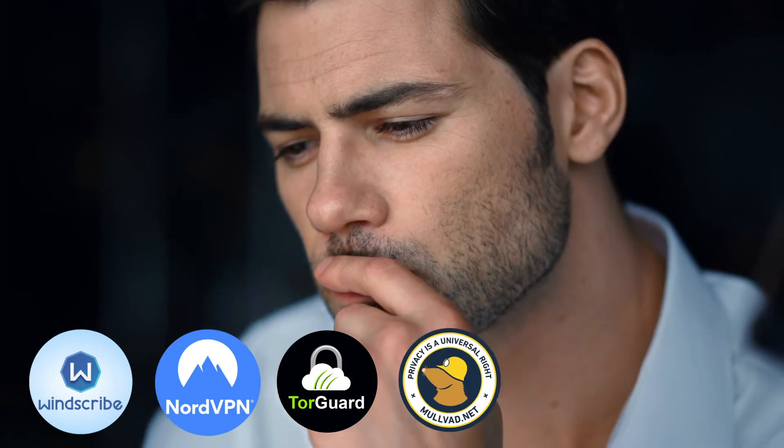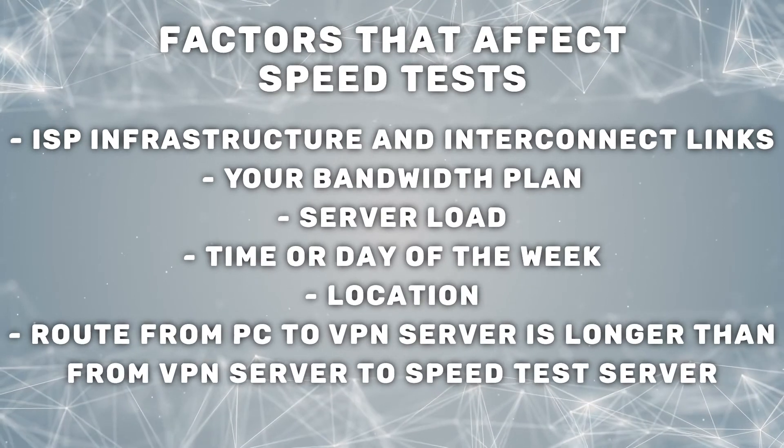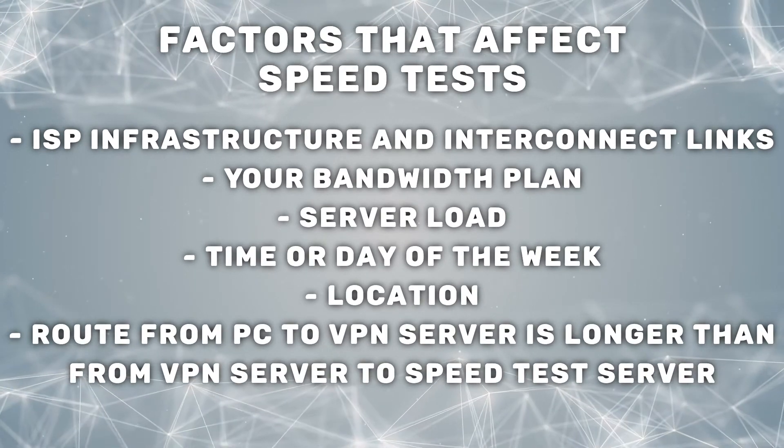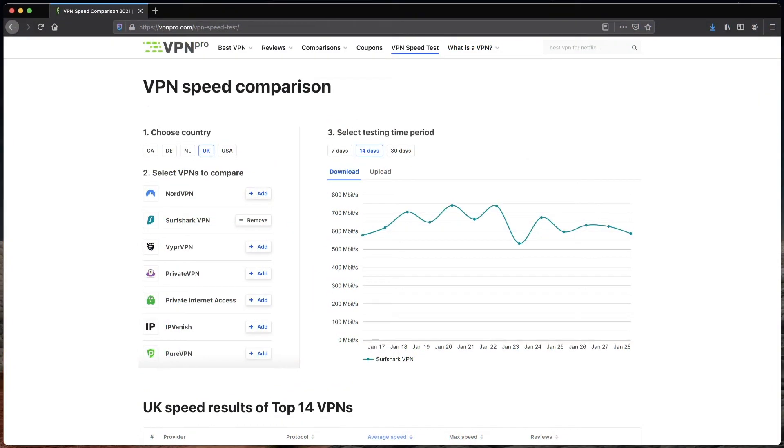Now that you know how fast Surfshark is and which protocol gives you the best speeds, you're probably wondering how these speeds compare with what other top VPNs have to offer. One of the most straightforward and accurate ways to compare VPN speeds is using the VPN Pro speed test tool. Most VPN speed tests are actually kind of inaccurate — there are a bunch of factors that skew the results. This speed test removes those variables, giving you a highly accurate reading. I've added Surfshark to the graph of the VPN Pro speed test tool.